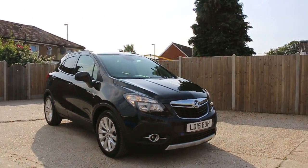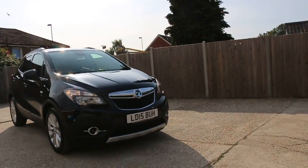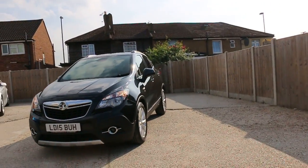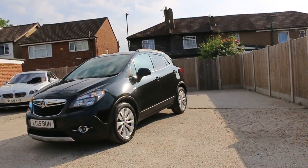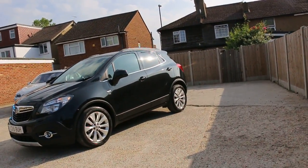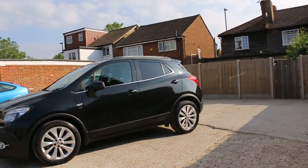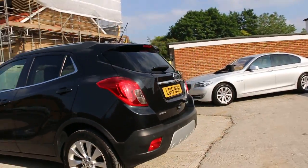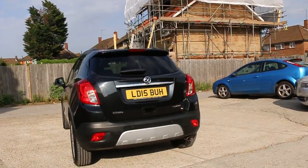Now it's available at McCarty Cars. Vauxhall Mokka 15-plate 2015, metallic black. The car has front fog lights, front parking sensor, 18-inch alloy wheels, privacy rear glass, and rear parking sensor.